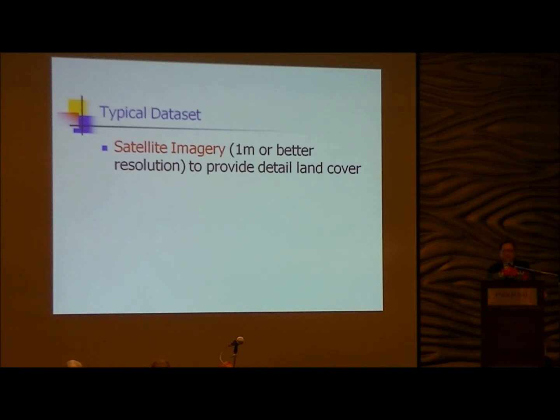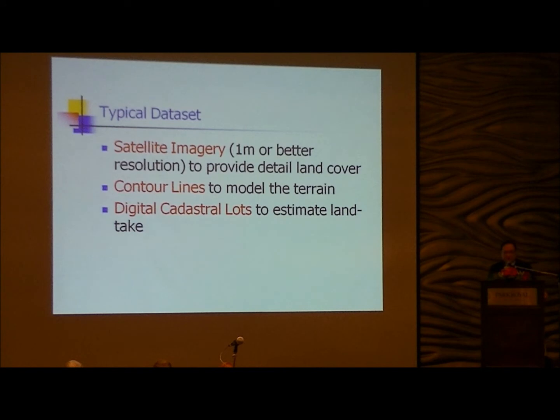For the typical data set we provide engineers: first, satellite images — normally one meter or better resolution — which provide detailed land cover in XY. They also need the third dimension, height, normally in the form of contours or DTM. This is complemented with cadastral information to estimate land acquisition costs and identify existing developments. So we supply at least three layers of information.